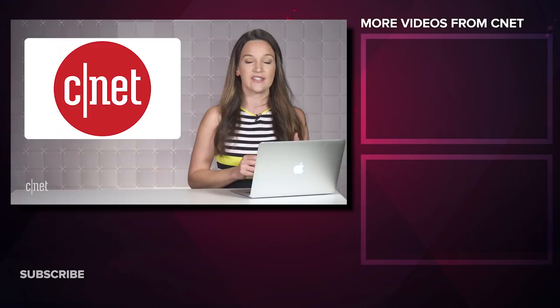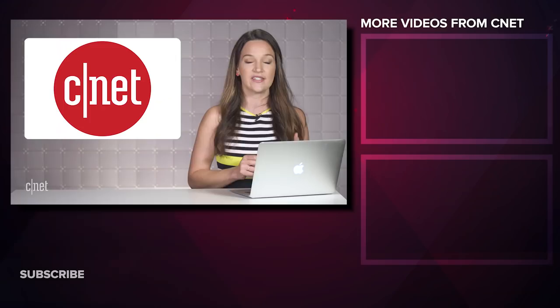That's it for our show, but I want to know what products you're most excited about seeing at the October launch event. Hit me up in the comments section below or on Twitter, and come back next week for more Apple Core.